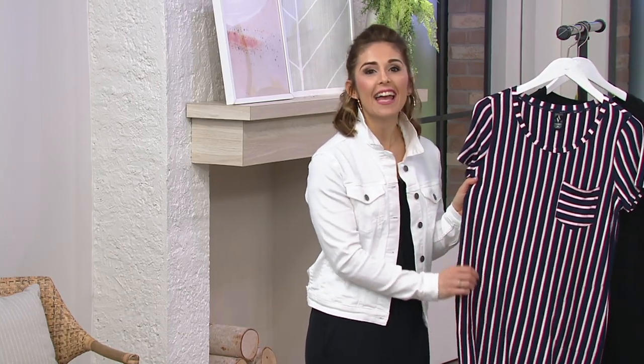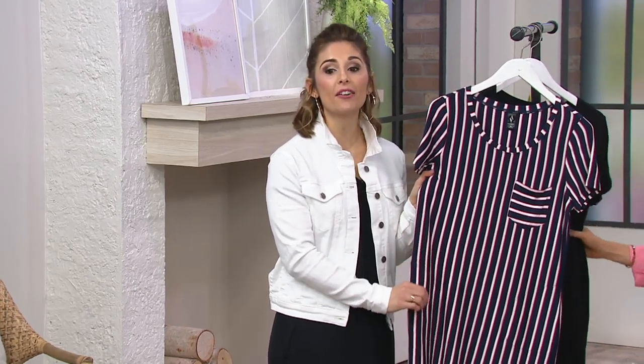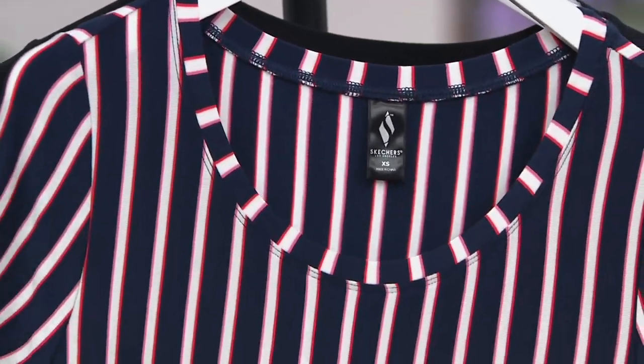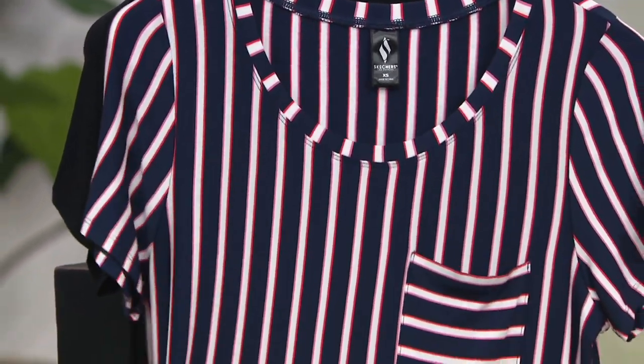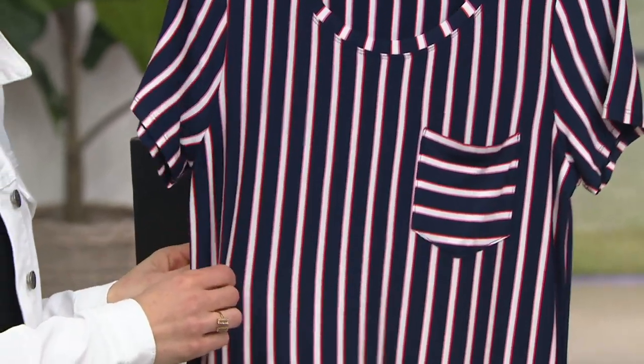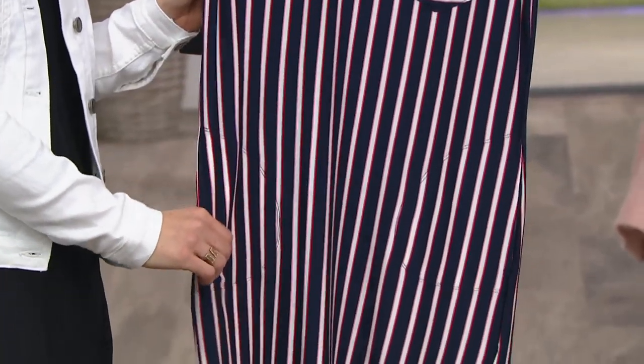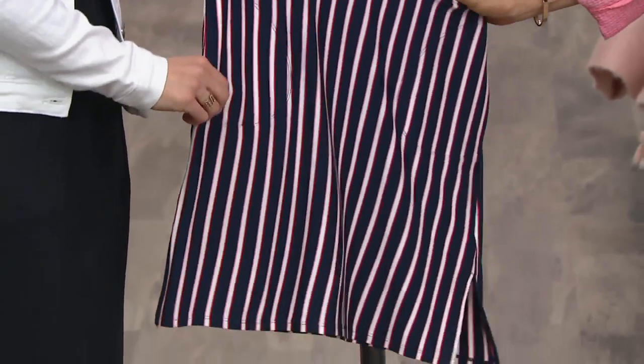It is so breathable. The material — it's about the fabric here. The material is buttery soft, so movable and flowy, but it fits you extremely well. This is 95% rayon and 5% spandex. When you feel this you are never going to want to take it off, and it gives you such a great silhouette.